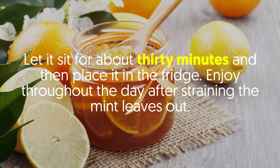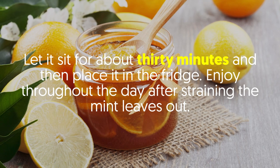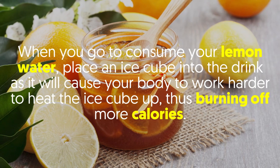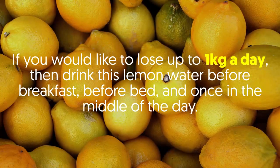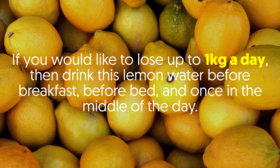Let it sit for about 30 minutes and place it in the fridge. Enjoy throughout the day after straining the mint leaves out. When you go to consume your lemon water, place an ice cube into the drink as it will cause your body to work harder to heat the ice cube up, thus burning off more calories. If you would like to lose up to 1 kilogram a day, drink this lemon water before breakfast, before bed, and once in the middle of the day.